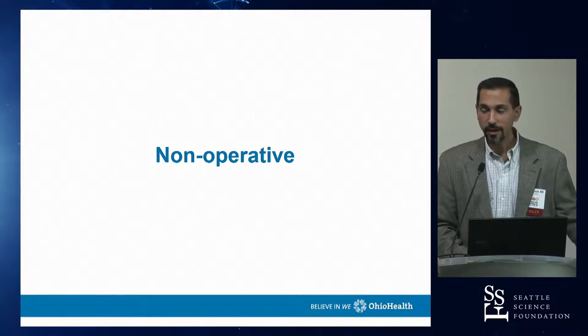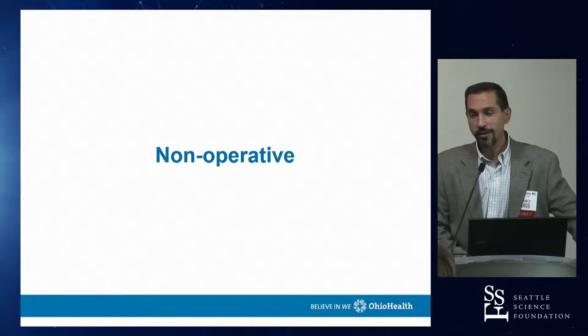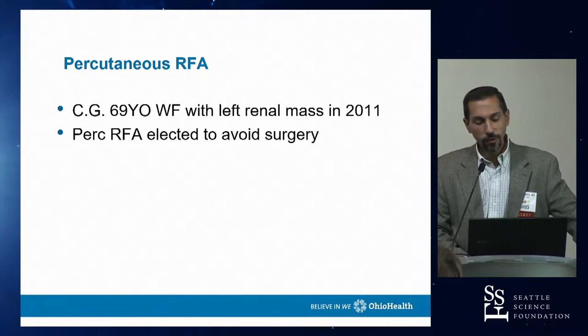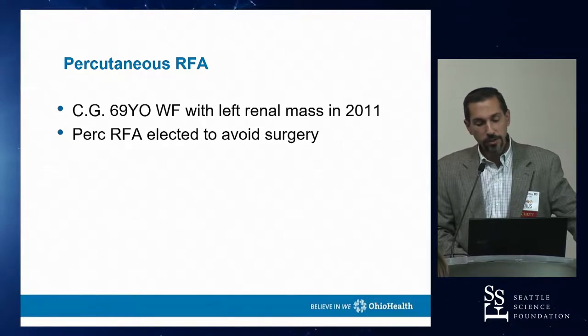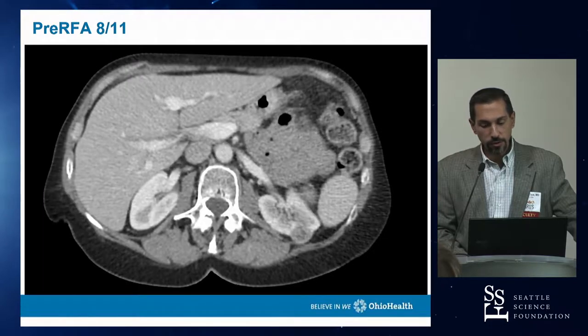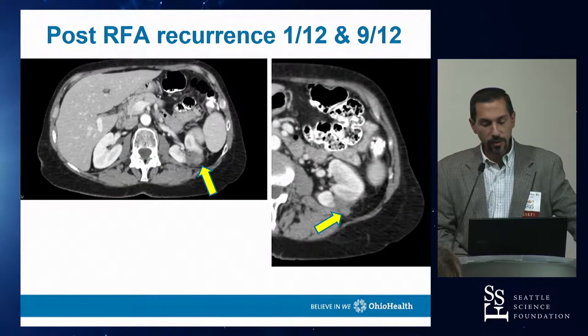Starting with non-operative complications — all kidney cases from this kidney master's course. Here's a 69-year-old patient with a left renal mass who elected to have RFA to avoid surgery. Post-RFA in 2012, follow-up scans show a growing enhancing mass in the bed of the RFA.